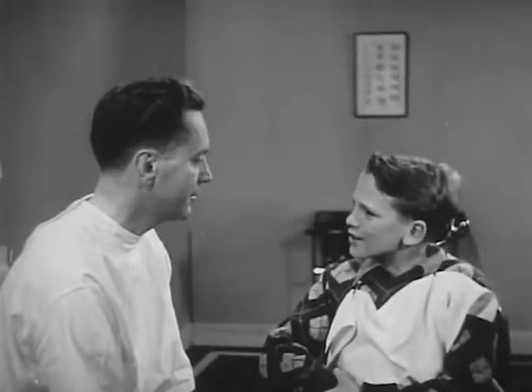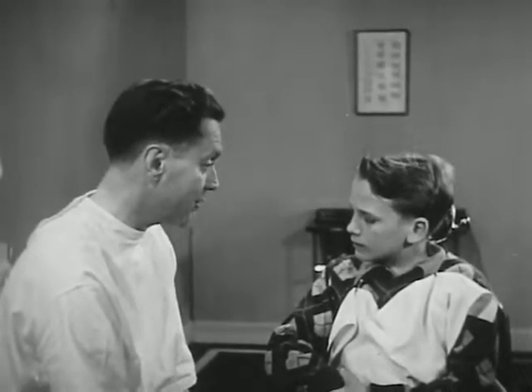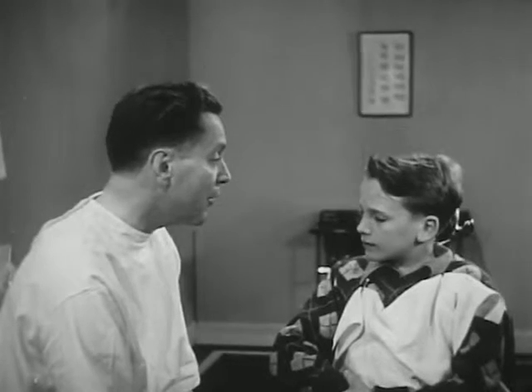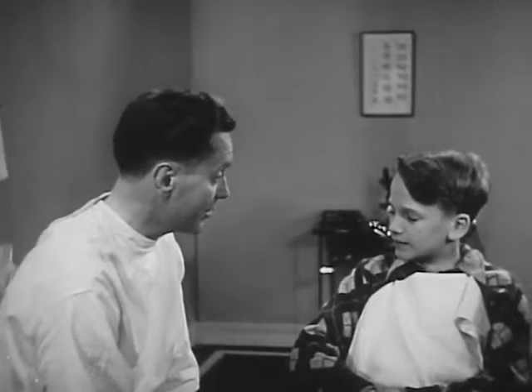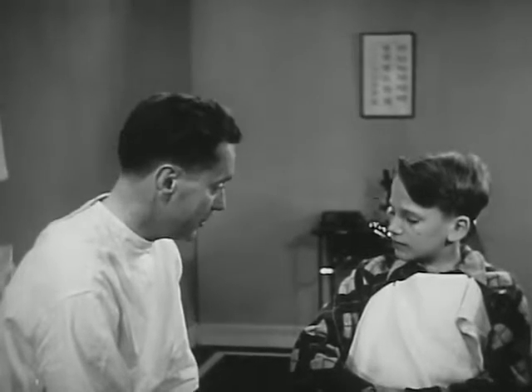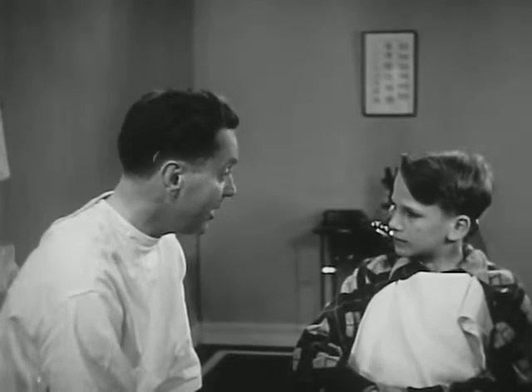Well, that's true. But I wonder if you know there's one thing that will cause your teeth to decay in spite of good food and proper brushing. There is? What's that? It's sugar — refined sugar. Sugar may cause tooth decay. Sugar from foods you eat and some of the things you drink. You do drink pop and eat candy, don't you? Oh, sure. Well, there's a lot of sugar in soft drinks. And of course there's sugar in candy and gum and many foods. In your mouth, that sugar changes to a kind of acid, and that may cause your teeth to decay.